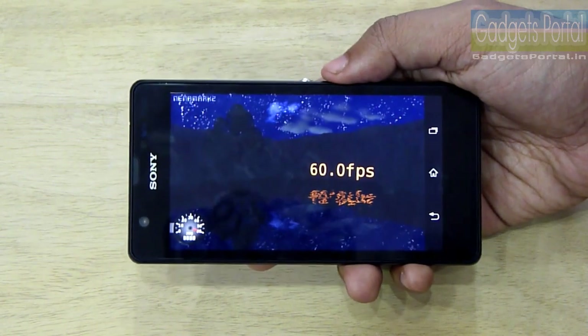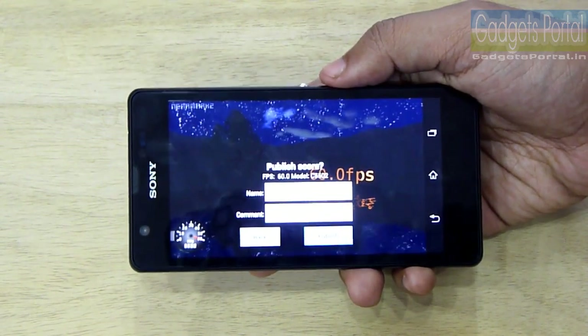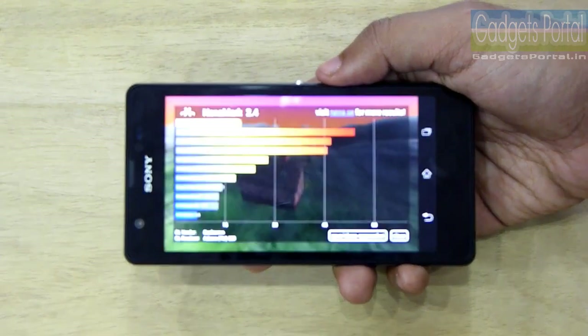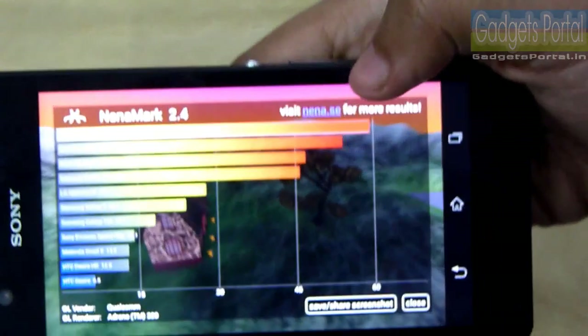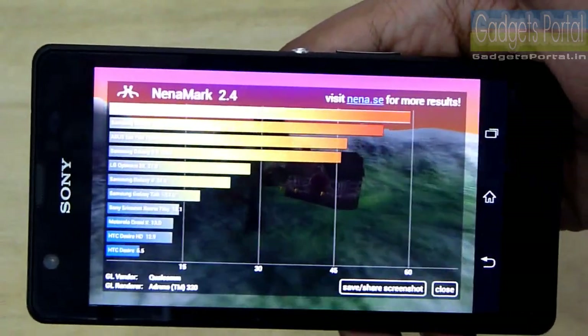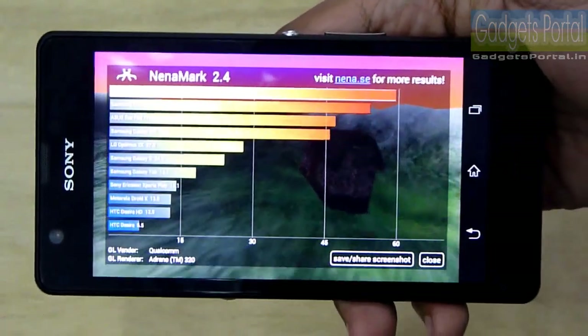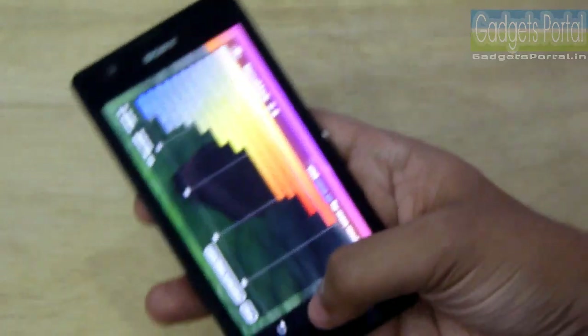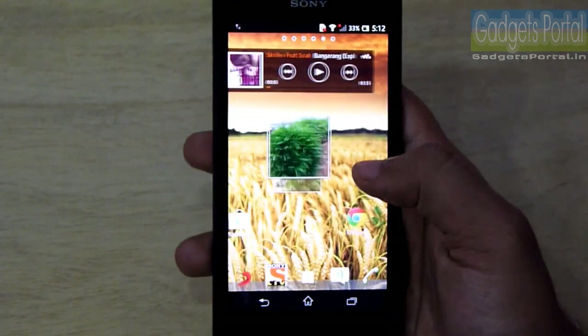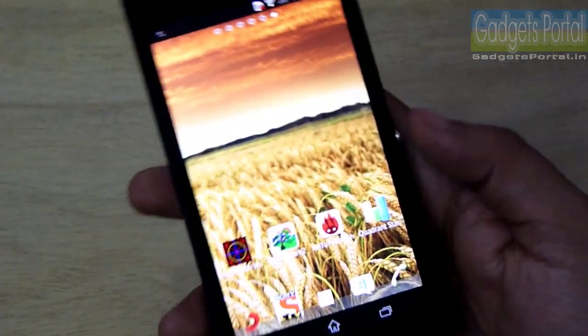Now let's run the NenaMark 2 benchmark. You are getting the perfect 60 fps, which is obviously the cap on a smartphone. So regarding the gaming performance of this Xperia ZR, there should be no doubt — this phone will be able to handle any high-end game available on the Play Store.